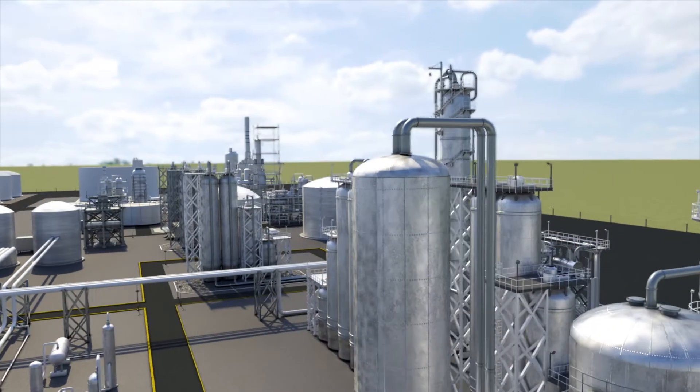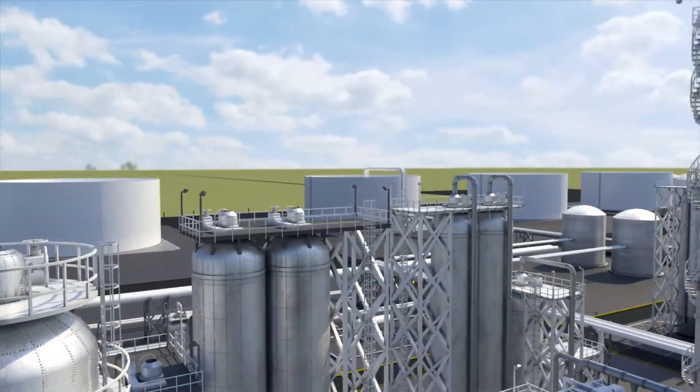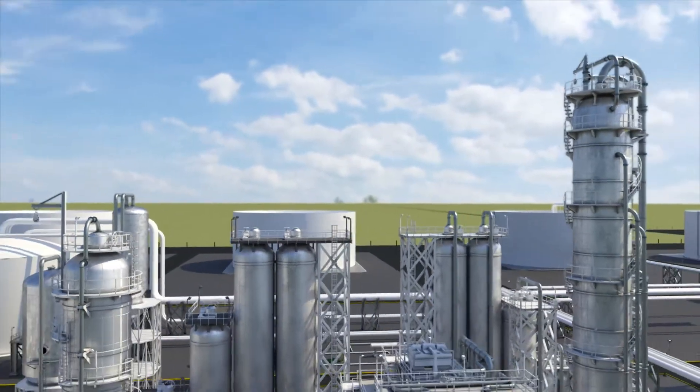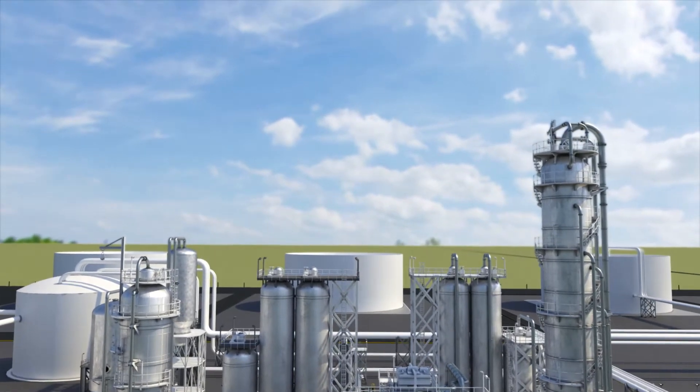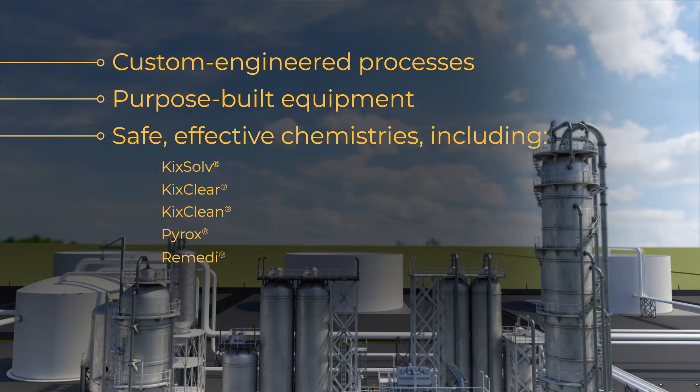Successful turnarounds depend on safe, efficient clearing and decontamination of processed vessels and equipment. USA DeBusk has the expertise to plan and execute these projects using custom engineered processes, purpose-built equipment and safe, effective chemistries that are optimized for your application.